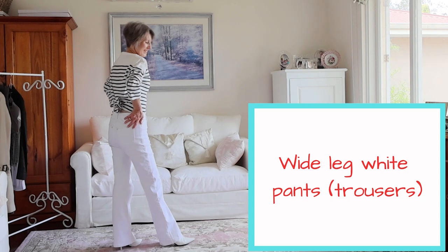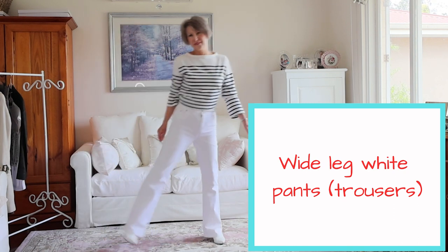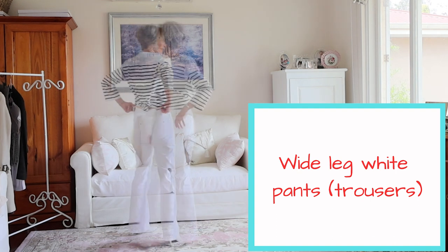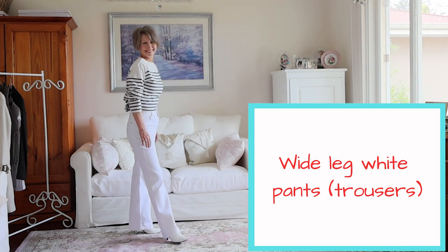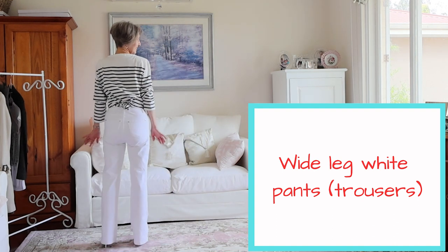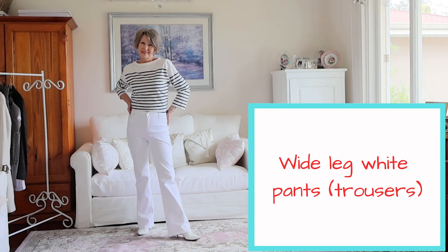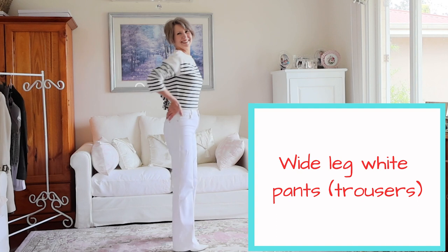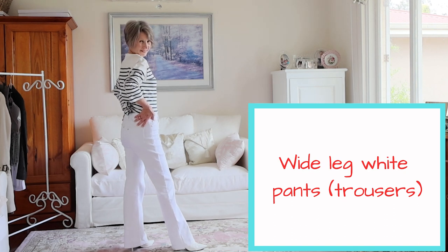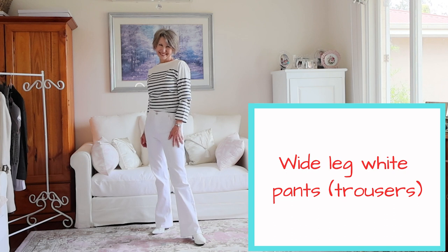The bell-bottom leg was a distinctive feature of the navy uniform. The hem could be rolled up when sailors were cleaning the deck, and it was wide enough to prevent the leg from getting wet. They could be easily removed in the sea as they didn't cling to the skin. Buttons were used at the waist as zips were not yet widely produced — metal would easily corrode in salty sea water. The enduring feature of the wide leg has been found to be flattering to the female form, adding a touch of panache and creating the optical illusion of being taller and slimmer.